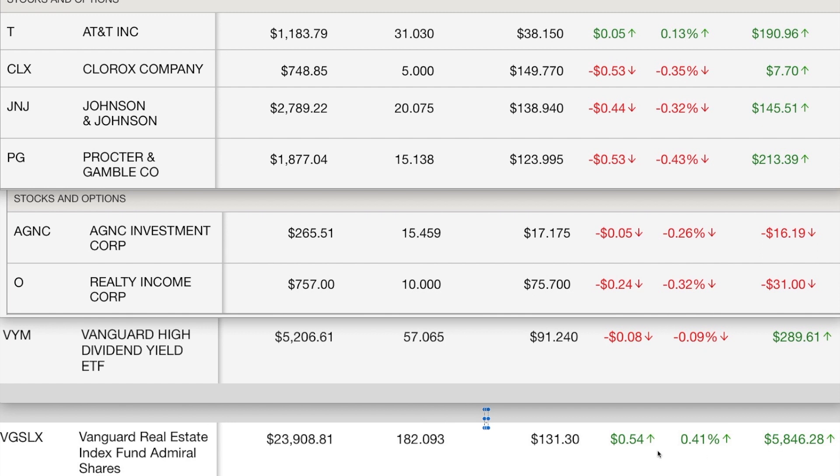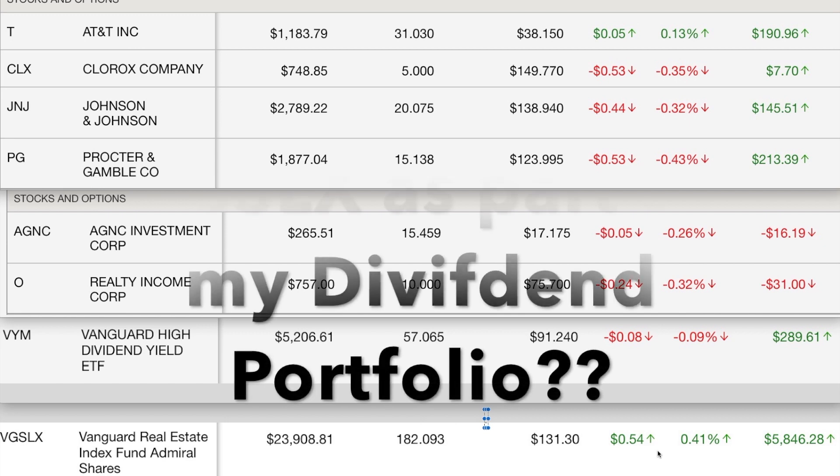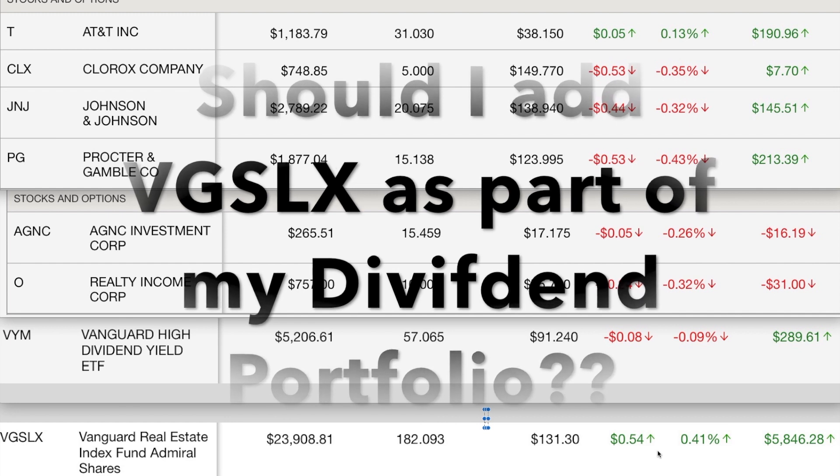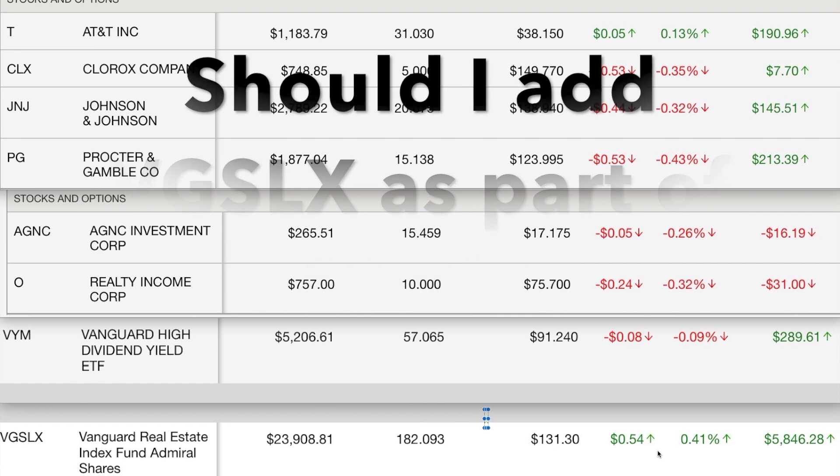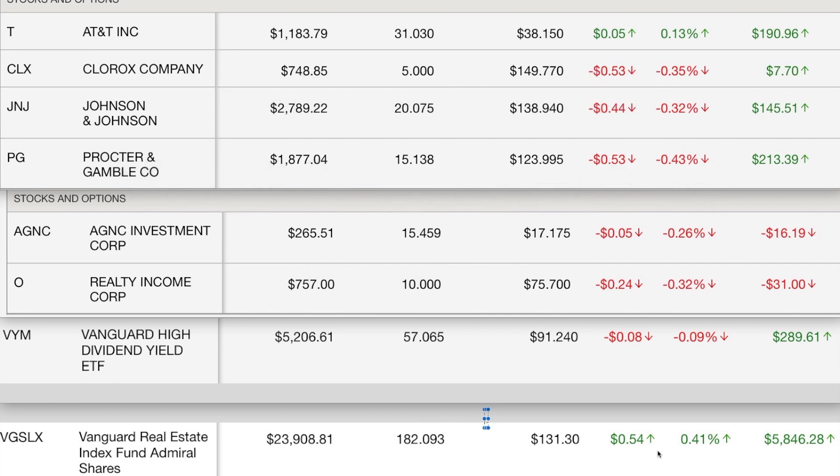I asked you guys about whether I should consider VGSLX part of my dividend portfolio and nobody answered me. So if you've decided that maybe I should, let me know and I'll add it in. My total shown does not include that — that was before I became more focused on dividends. I believe you can beat the market with just a few funds. I use the four-fund method: total international, total stock market, a REIT index, and a total bond fund. Since then I've been adding individual stocks, as you can see.